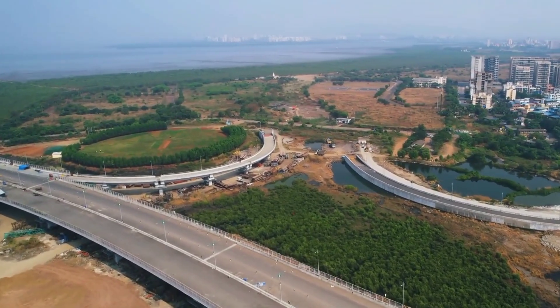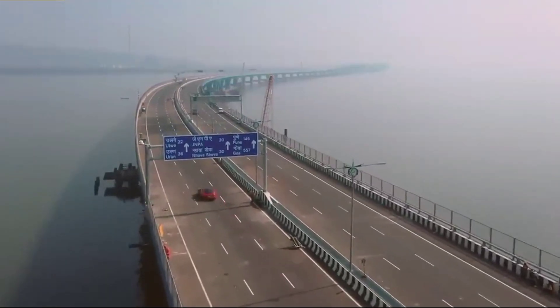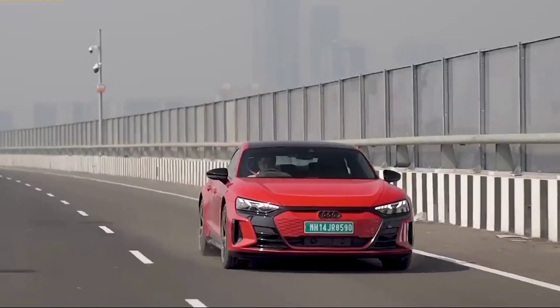The next time you see the Mumbai Trans Harbor Link, remember — it's not just a bridge. It's a monument to innovation, efficiency, and serious ocean-defying strength.